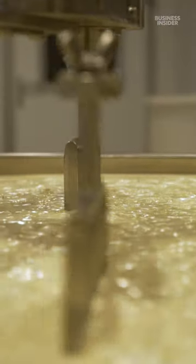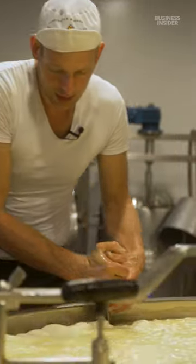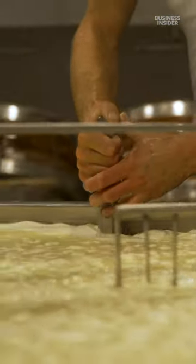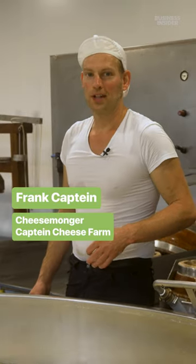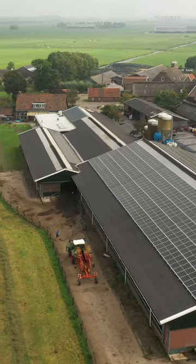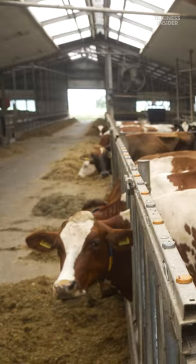Frank's parents taught him how to make cheese when he was 22 years old. My brother and I are the seventh-generation Kaptein producing cheese and milking cows, and there will be at least seven generations of cows walking on this farm as well. He took over the family business with his brother in January of 2022.